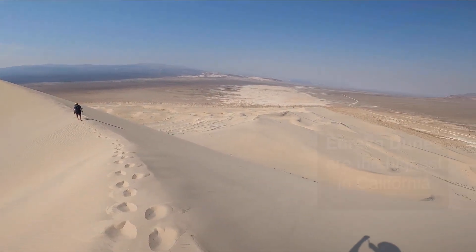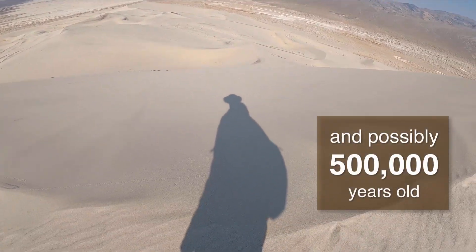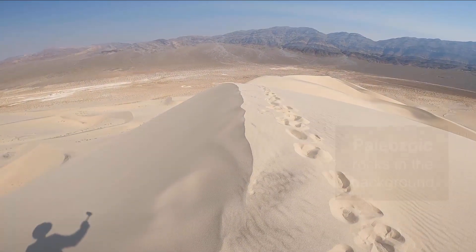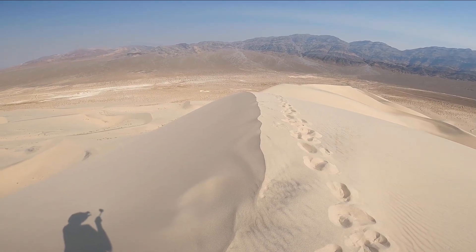Eureka Dunes are by no means the only ones in California, but they are the tallest in California, and they were formed possibly 500,000 years ago. It's a razor's edge of a dune, and supposedly when we slide on the left side, we're going to create the hum.